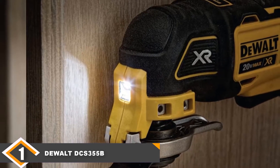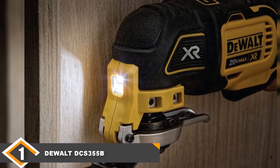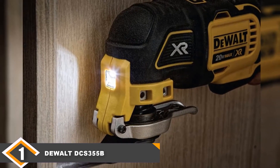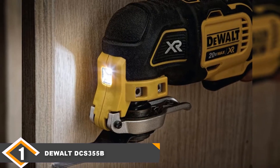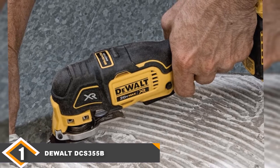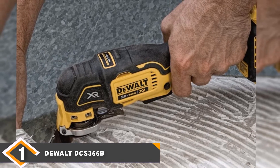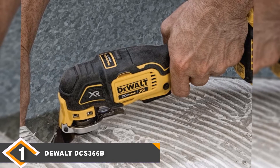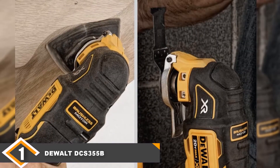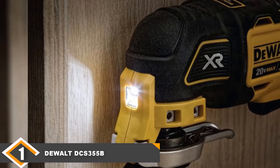The first thing that jumped out at us was the fact that this unit features a variable speed trigger. The extensive speed settings are going to allow you to add a degree of touch and nuance to each job. The DCS355 also features a tool-free blade change system that will make it quick and easy to change your blades when needed, and an ergonomic two-handed grip that will make the tool more comfortable to hold over long periods. The DEWALT even features LED lights mounted towards the front of the unit to ensure that users will be able to see what they are doing even in dimly lit settings.